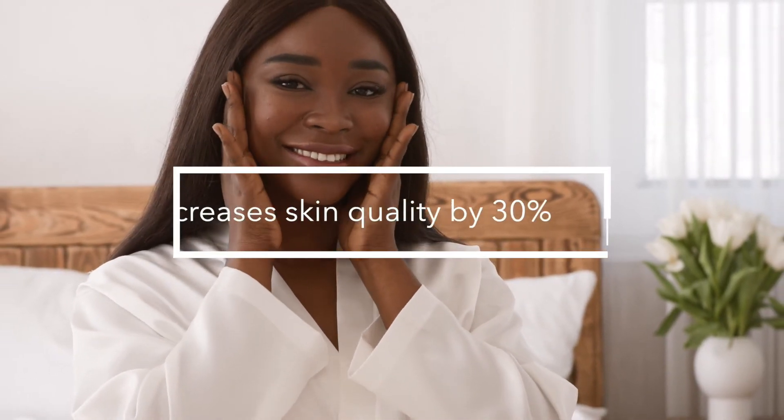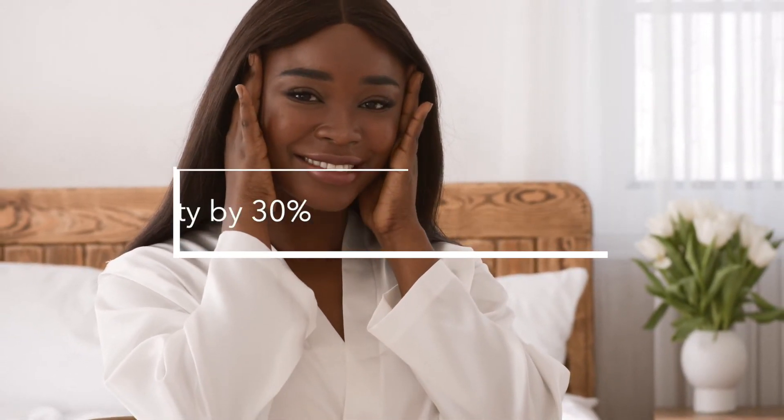It reduces the appearance of wrinkles by 12% at just day one. It also increases the quality of skin by 30%. Pro tip: don't forget to apply your Daily Moisturizer to your décolletage in order to get a 20% reduction of wrinkles.